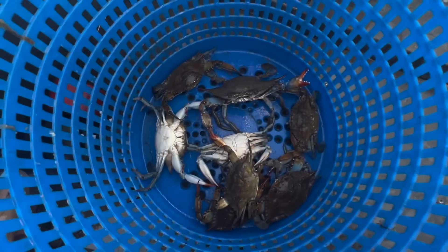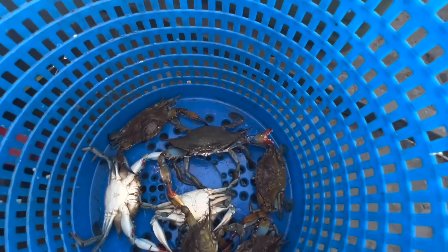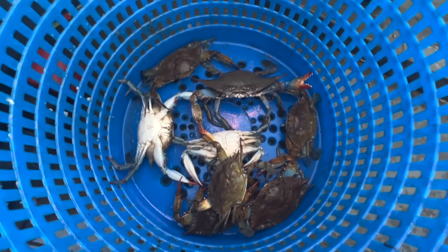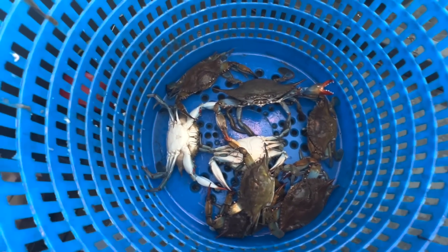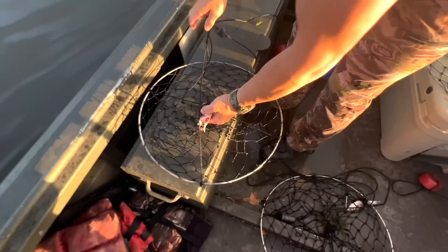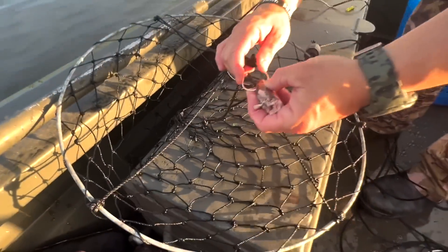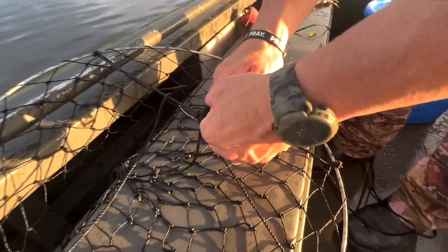Alright folks, that's what we got on our first pickup — a few small ones that will eventually go back. But we got to start and that's all you got to do — just keep checking them. They annihilated this bait right here, we've got to rebait a few of these. I mean, look at that — just annihilated it.